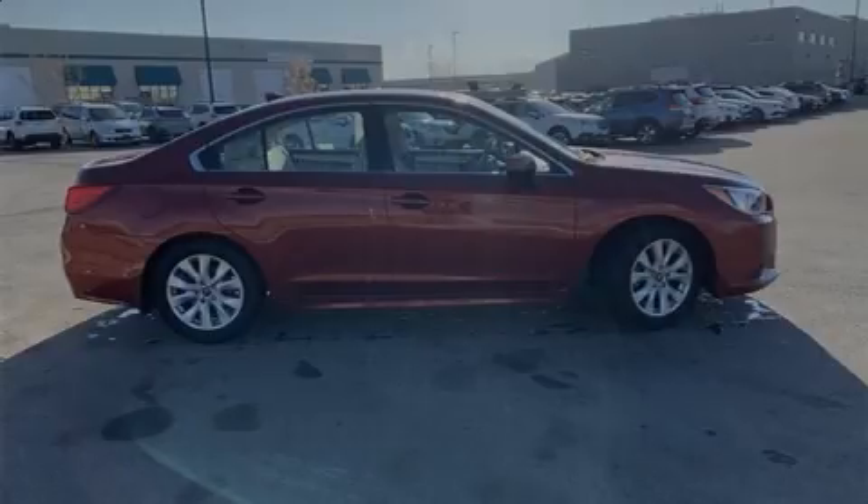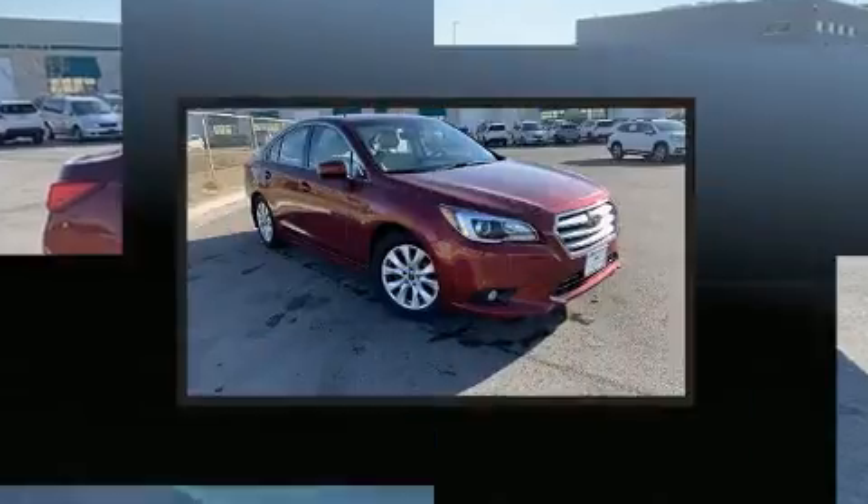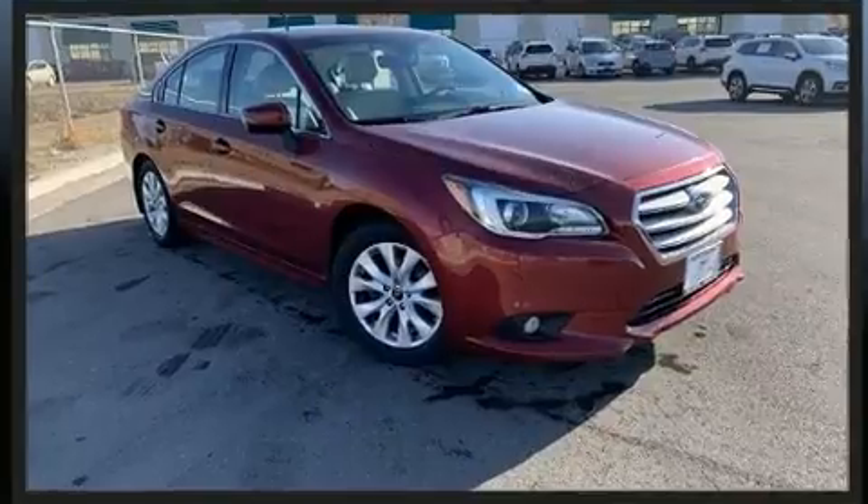Familiarize yourself with the 2017 Subaru Legacy. With less than 20,000 miles on the odometer, this four-door sedan prioritizes comfort, safety, and convenience.